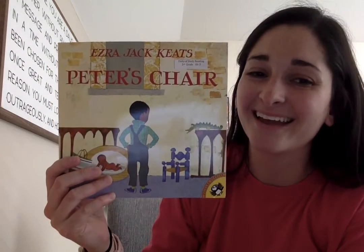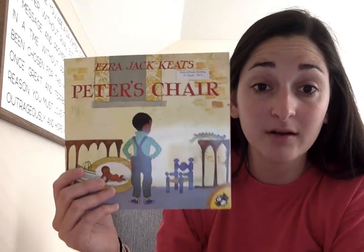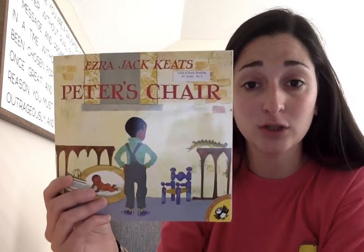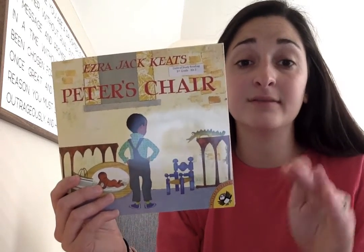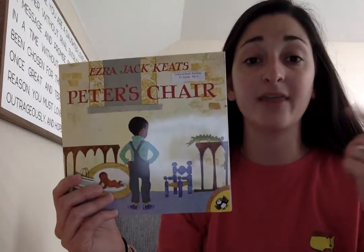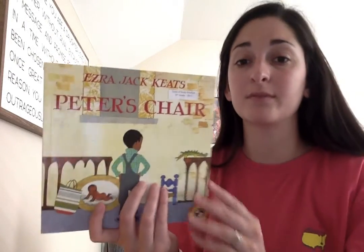Hey friends, me again. So like I said, I will be reading Peter's Chair aloud to you. That way you can see what it looks like with the pictures and the text together. Because right now all y'all have is the text, which is fine, but the pictures might help you do a little bit more of that thinking work to help you with your summarizing and all the other things you have to do. So this is Peter's Chair by Ezra Jack Keats.